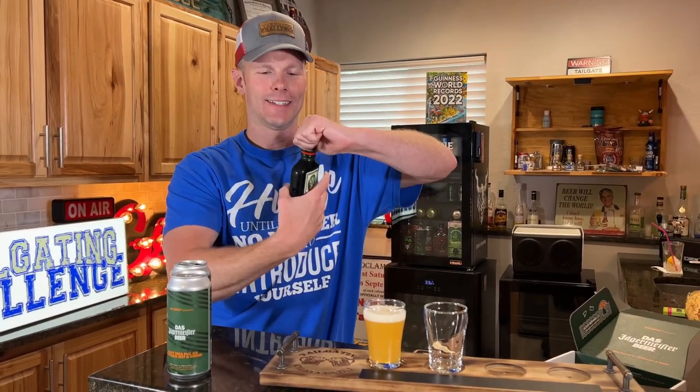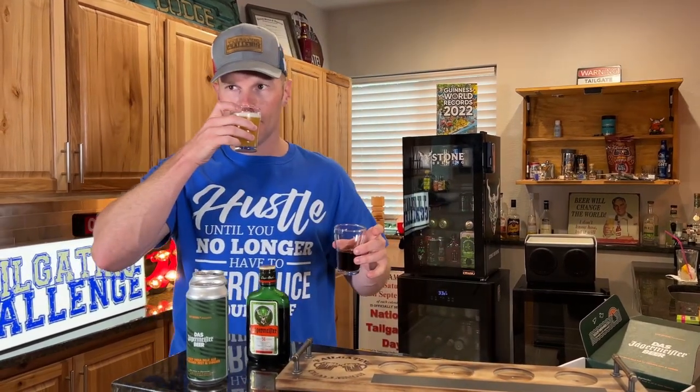Let's compare it. Let's pour some Jaeger beside it and see how it looks. There's a big difference — remember, no Jaeger was used in here. Let's do a smell test. It smells more like a hazy — lemon, ginger. There's a Jaeger note in there.